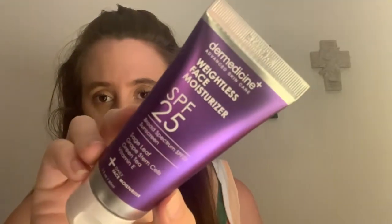Next is from Derm Medicine — their Advanced Skin Care Weightless Face Moisturizer SPF 25, two fluid ounces. You apply it liberally 15 minutes before sun exposure, use water-resistant sunscreen if swimming or sweating, and reapply at least every two hours. It's nice that it's a moisturizer and SPF in one, so you can just use it if you're going outside. I'm actually really excited about this product and I'm glad I received it.